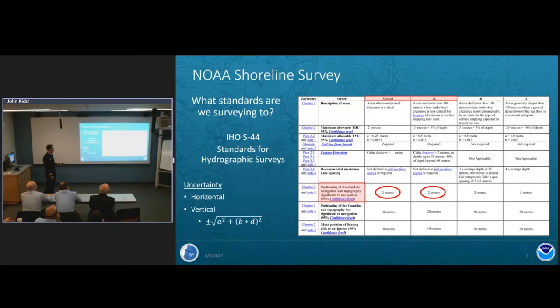For standards, we look at the IHO Standard S-44 for hydrographic surveys. In very shallow water we're dealing with special order and order 1a surveys. For horizontal positioning of topography significant to navigation, we need better than 2 meters. Vertically, to determine if a feature is above or below the tide datum mean low low water, we look at total vertical uncertainty. The depth-dependent factors are zeroed out since we're surveying surface features, leaving only the 'a' term: plus or minus quarter meter for special order and plus or minus half meter for order 1a.